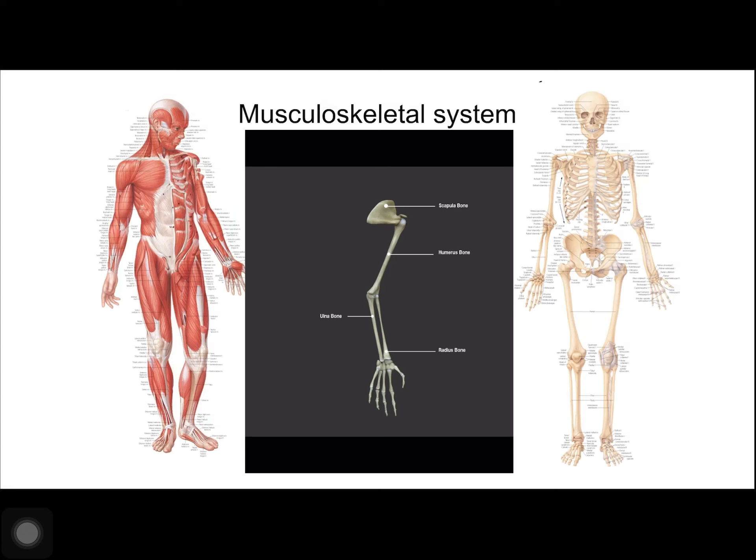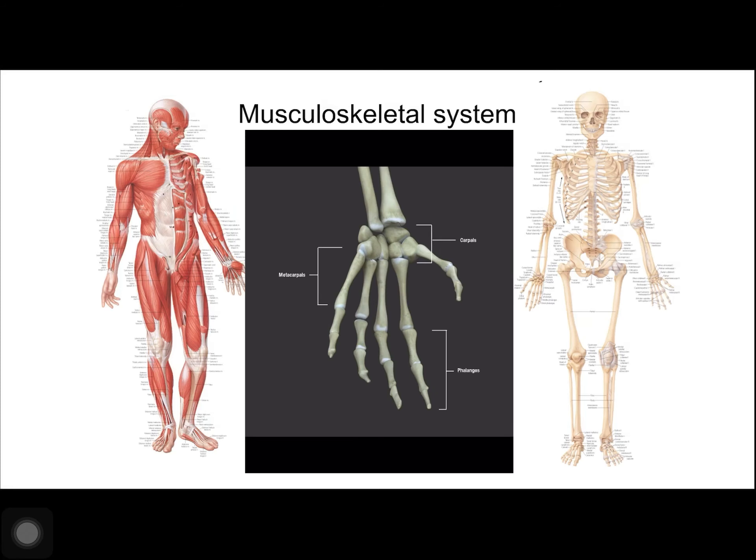The upper limb contains bones of the arm, the forearm, and the hand. The humerus is the largest and the longest bone of the upper limb. It forms a joint with the shoulder and with the forearm at the elbow. The forearm extends from the elbow to the wrist and consists of two bones. The hand includes the bones of the wrist, the palm, and the bones of the fingers.